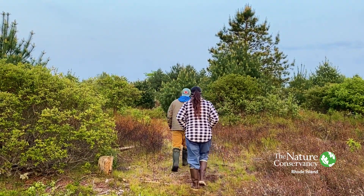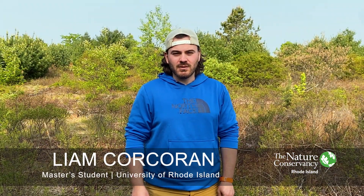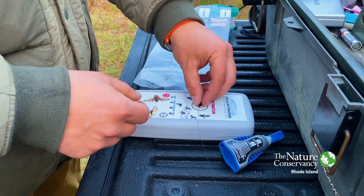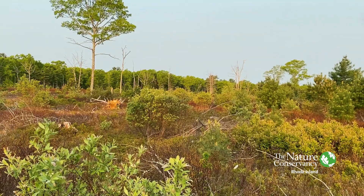My name is Liam Corcoran. We're here at Tillinghast Pond Management Area as part of our URI woodcock project. We're here capturing birds to put transmitters on them to hopefully track their movements in the state of Rhode Island. Our focal species is American woodcock, but we're focusing on other species as well that utilize early successional habitat — that's why we're here in the shrubland at Tillinghast Pond Management Area.